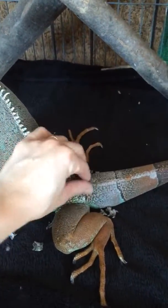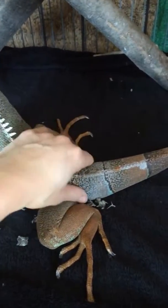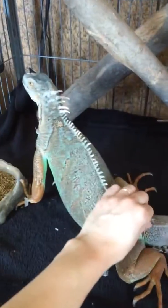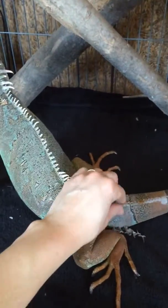Last time we weighed her, she weighed about 4 pounds and 20 ounces. So I will be getting her weighed here again shortly, once the weather starts warming up.